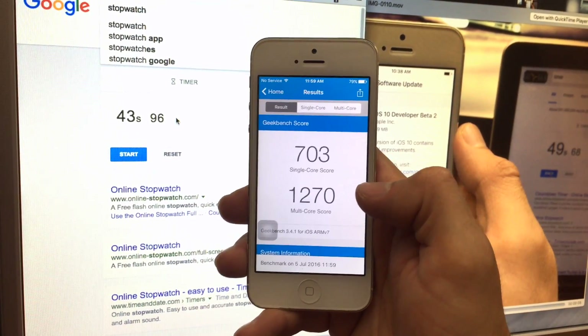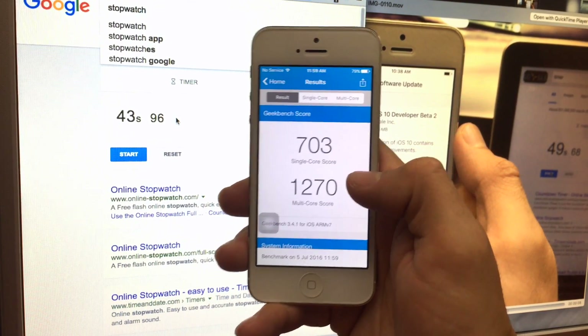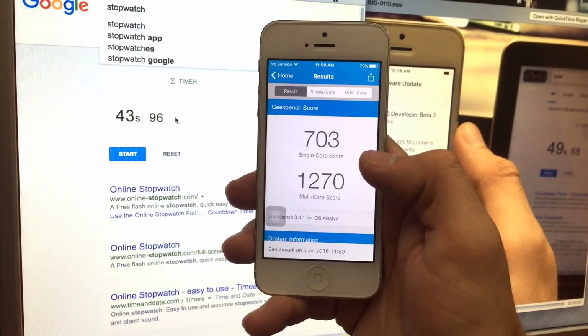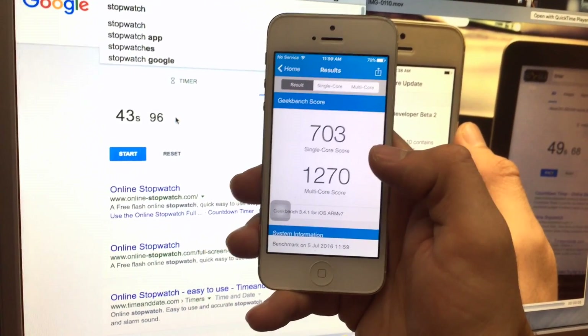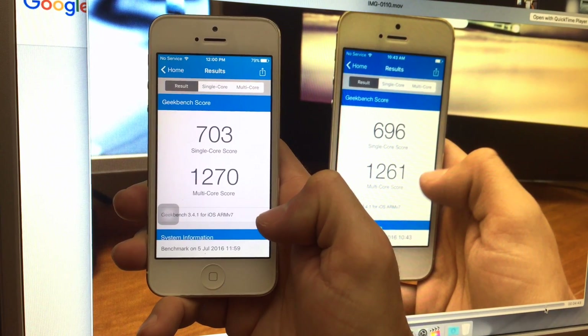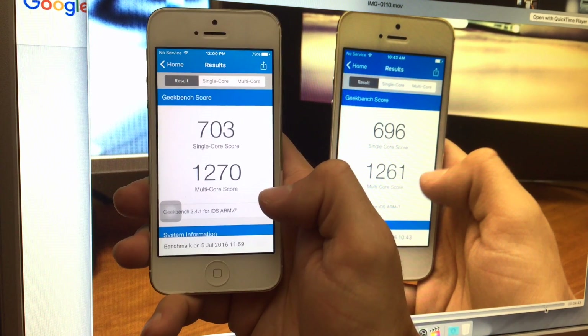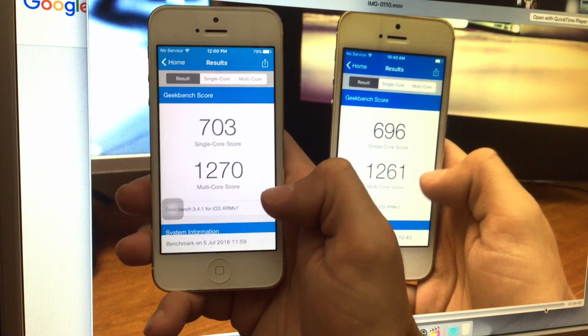The GeekBench finished — the multi-core score is a little higher. We'll show the score alongside the last one. Very small improvement overall. Thanks for watching — make sure you like this video, subscribe to the channel for more videos, and we'll see you again next time. Cheers.